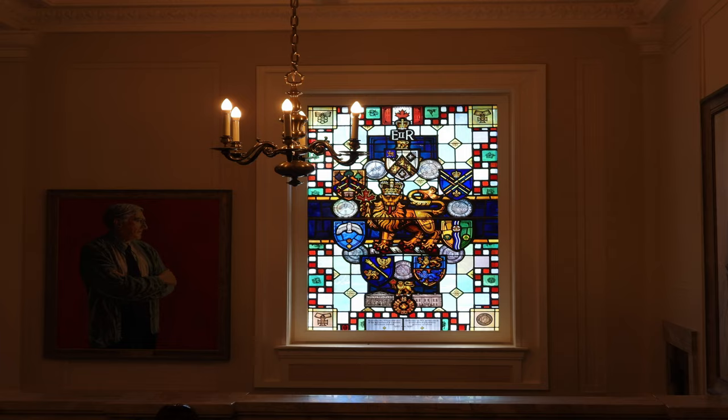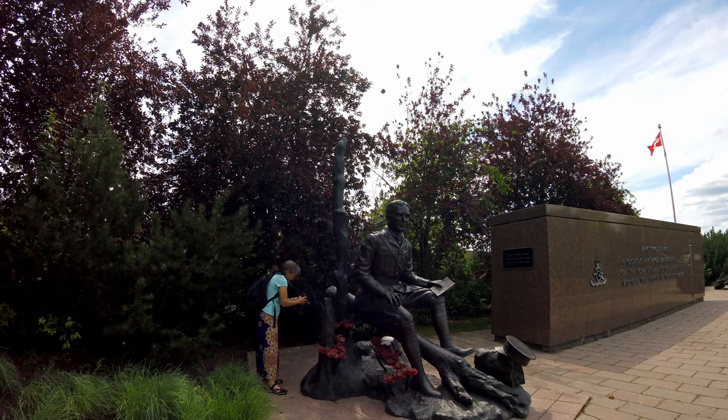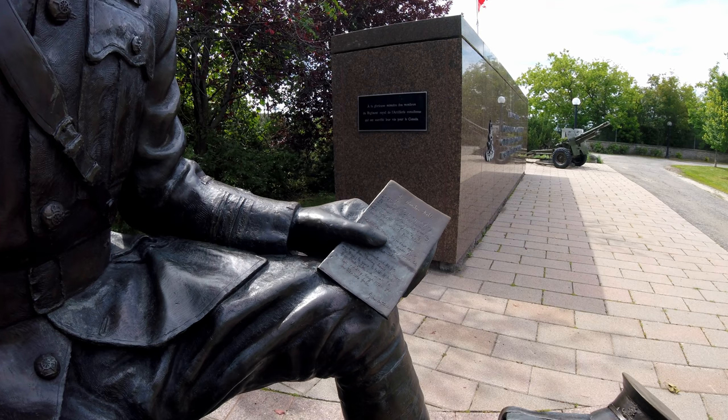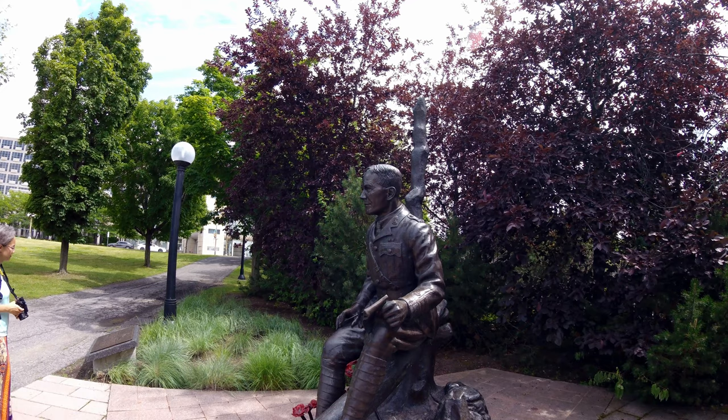On our way back we found this sculpture on Green Island. It depicts Lieutenant Colonel John McCrae as he writes In Flanders Fields during World War I at the Battle of Ypres. The poem In Flanders Fields is extremely well known in Canada and is taught to all Canadian school children. Unfortunately, McCrae died during the war of pneumonia at 45 years old.